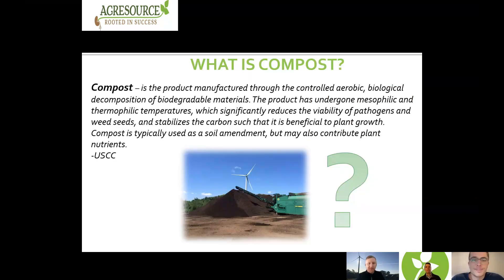Thanks, Dylan. Starting out, we're going to address the question: what is compost? Let's look at the definition as defined by the U.S. Composting Council. Compost is a product manufactured through the controlled aerobic biological decomposition of biodegradable materials. The product has undergone mesophilic and thermophilic temperatures, which significantly reduces the viability of pathogens and weed seeds and stabilizes the carbon such that it is beneficial to plant growth. Compost is typically used as a soil amendment, but may also contribute plant nutrients.